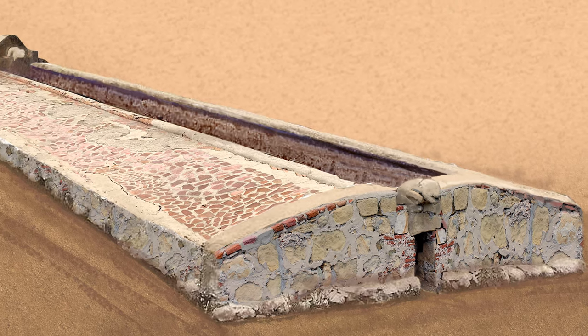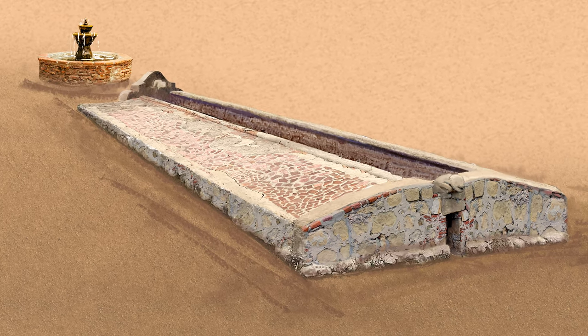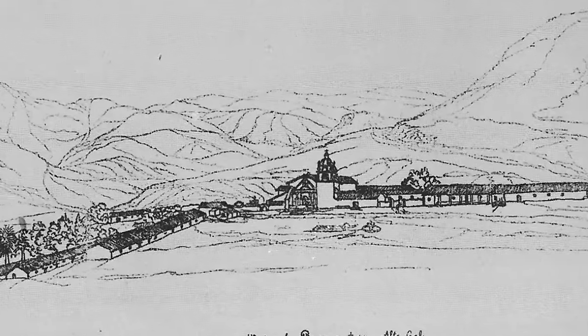This find would be a first for Ventura County and estimated to be one of only a few mission laundries known in the state of California. Historical sketches indicated that the native laundry and accompanying fountain were in front of the mission, but years of construction had obscured their location and they were considered lost and destroyed.